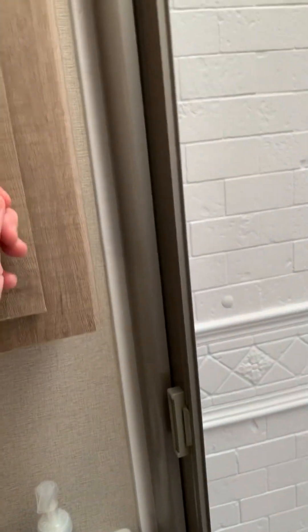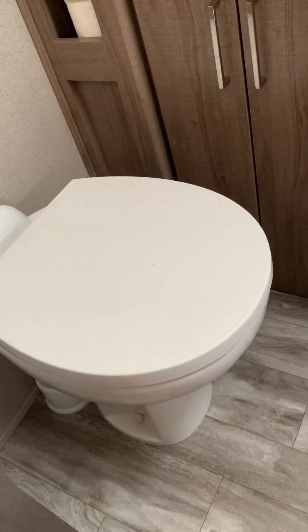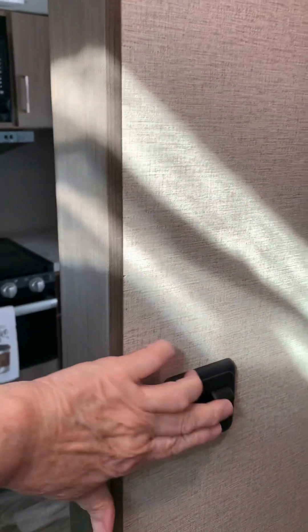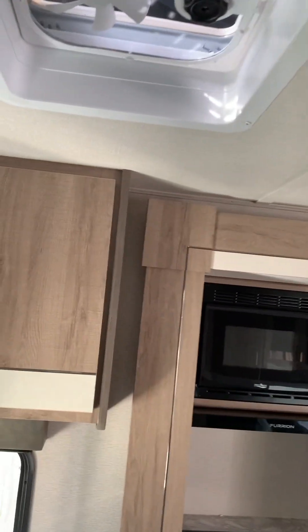Under the sink there's lots of storage, and more storage over here. We have a medicine cabinet with lots of storage, and shelves on the side that I'm using for our towels. There are towels hanging up. It has a porcelain toilet, which is great. I love the colors again. There's an exhaust fan up there that you turn on with the light switch - the lights and fan are on the same switch.